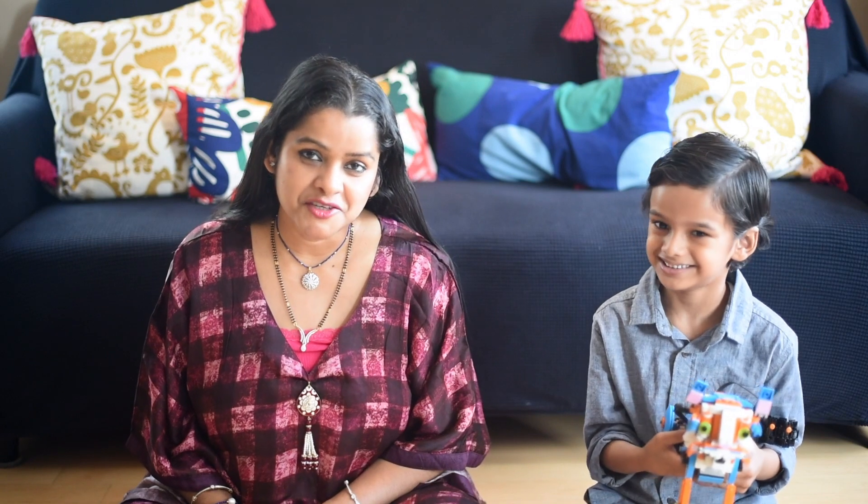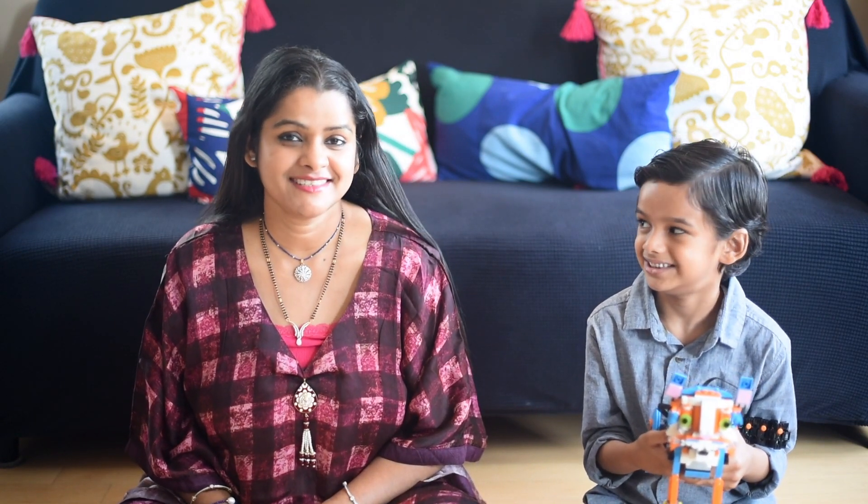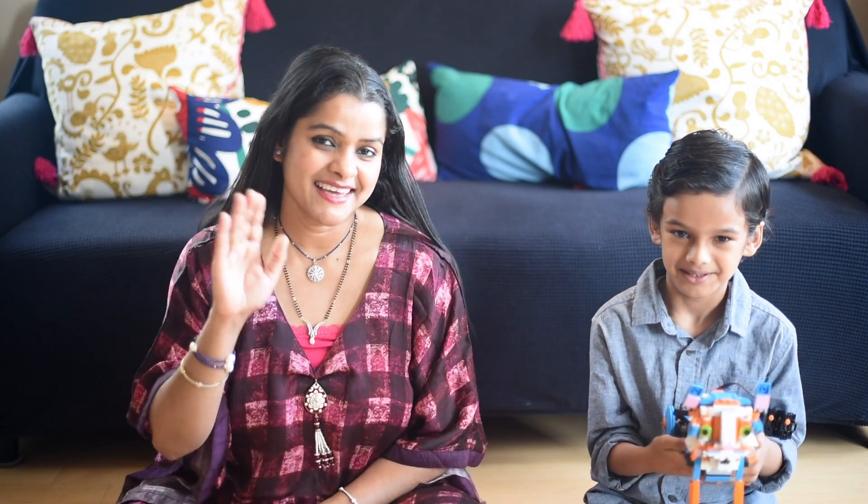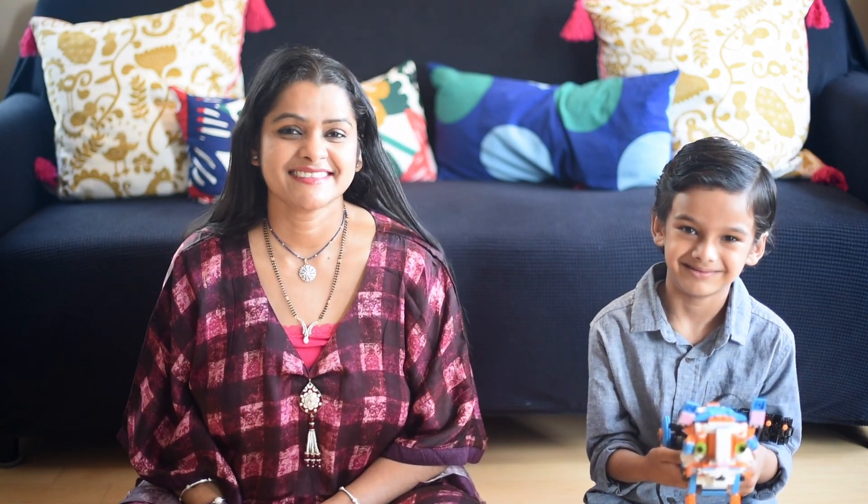I hope you liked this video. If you do like this video, do not forget to like, share, and comment. Click the red button and subscribe to get more videos from us. Till then, thank you and goodbye. Meow! Yay!